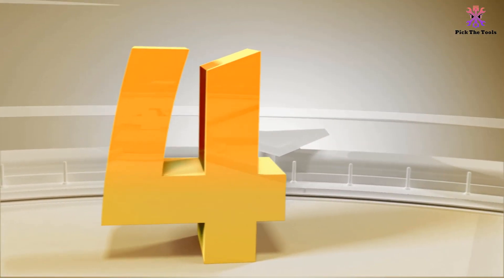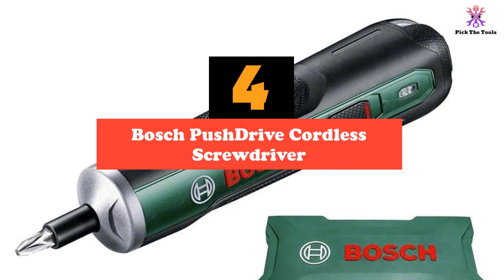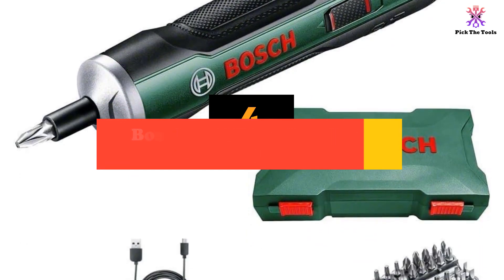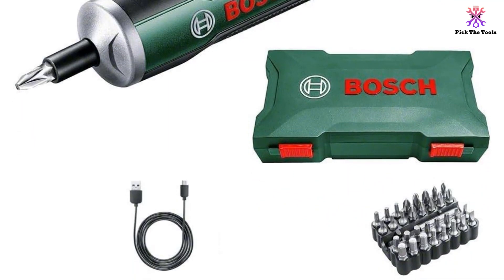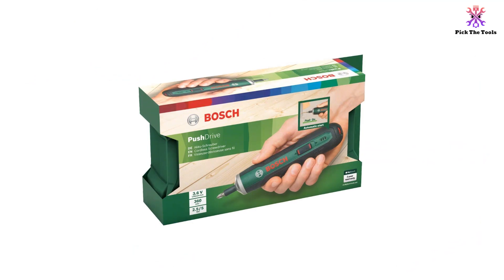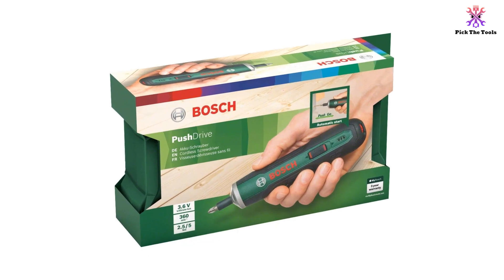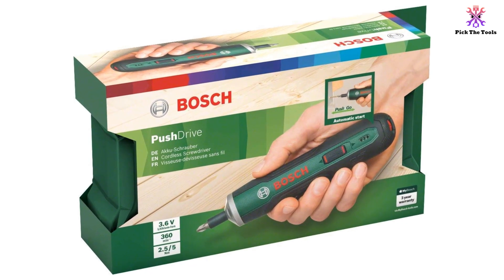Moving on at number 4, we have the Bosch Push Drive Cordless Screwdriver. If you're looking for an electric screwdriver that's ridiculously easy to use and makes you think, why didn't they do that before? You need the Bosch Push Drive Cordless Screwdriver. The beauty of this power screwdriver is in its simplicity — all you need to do is push and go. If you're not keen on the gun-shape electric screwdriver type, the push drive makes sense.